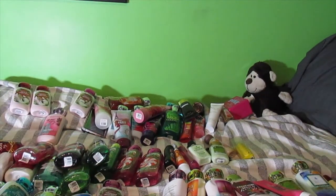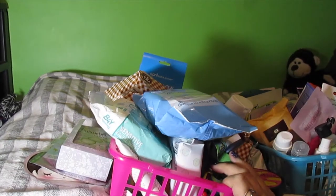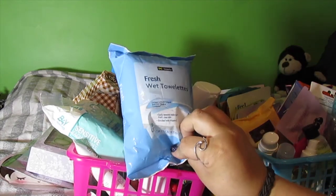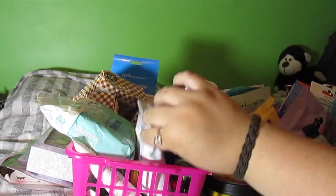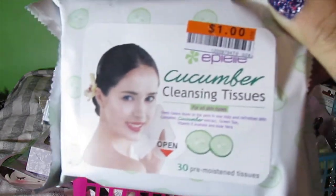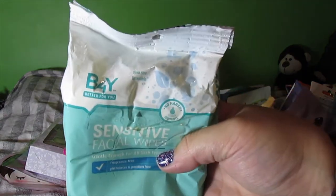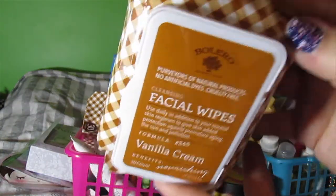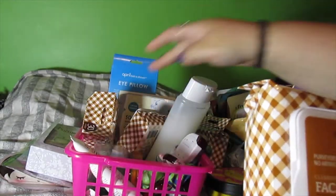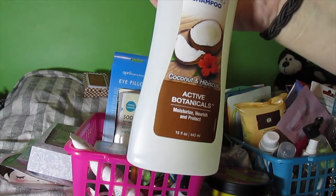I've pulled up a chair because this is going to take a hot minute. First things first — fresh towelettes, keeping these, I use them for everything. All of these — keeping, they're the best, take a screenshot because these are what you need to buy. Before-U-Wax towels — keeping. Bolero facial wipes — getting rid of all four of these, they're terrible. White Rain Nourishing Shampoo Coconut and Viscous — getting rid of this.